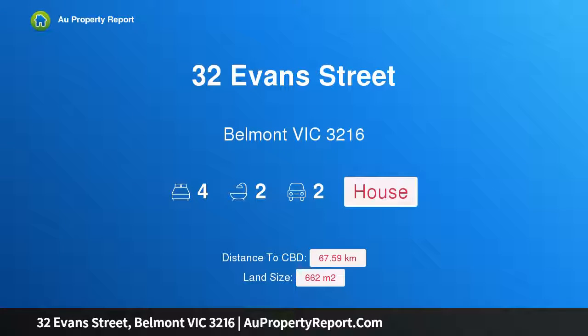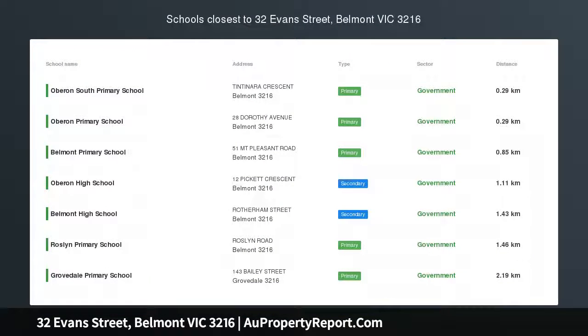Hi, I am glad to introduce property 32 Evans Street, Belmont Victoria 3216, an exquisite family residence.